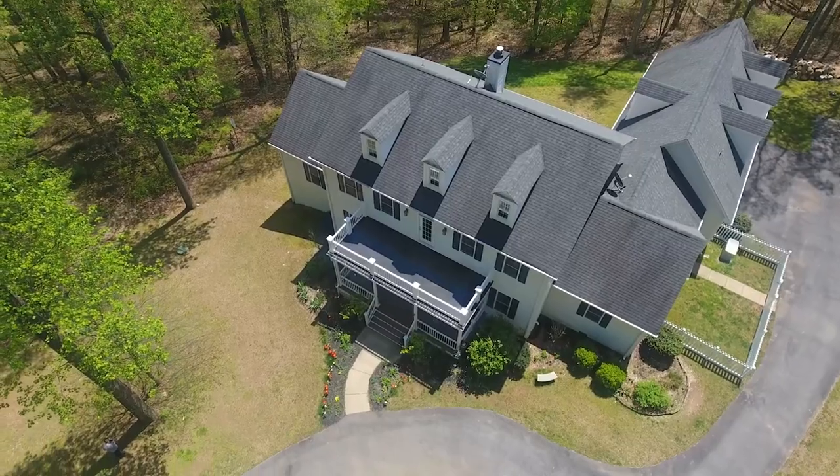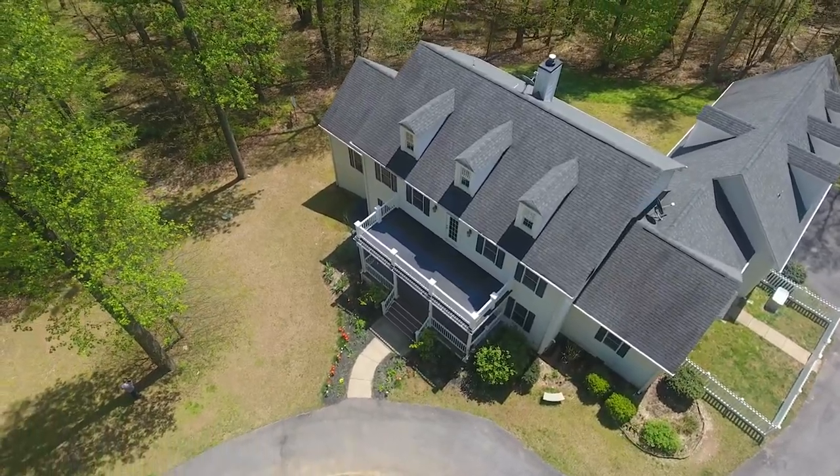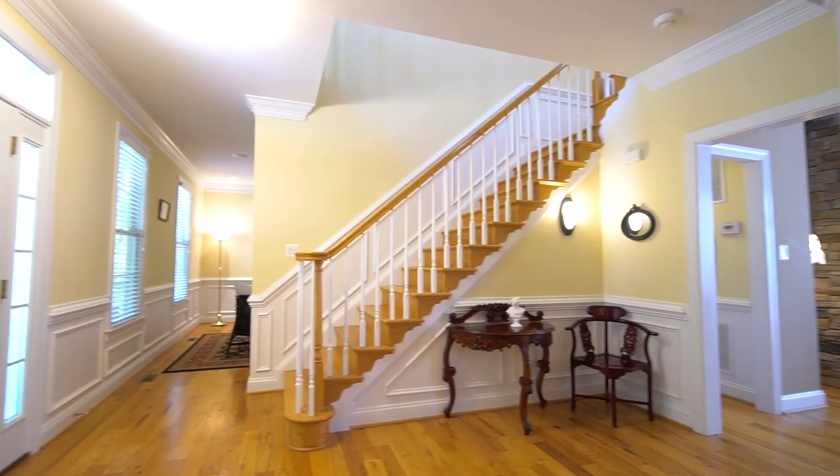The house is based on a southern plantation design by William Poole and has 5,500 finished square feet on three levels.